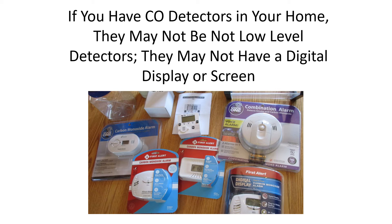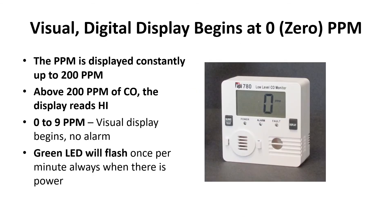With a low-level detector, you don't have to wait for that. You can find out early, find out what the problem is, and get it fixed — or get out. The visual and digital display begins at zero and goes up to 200 parts per million on that display.